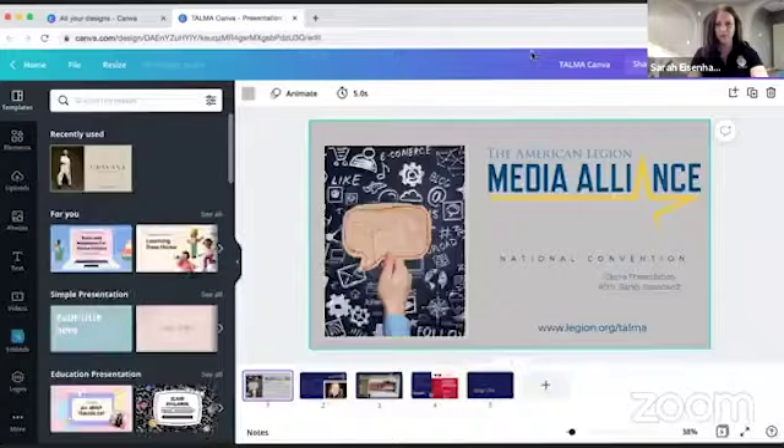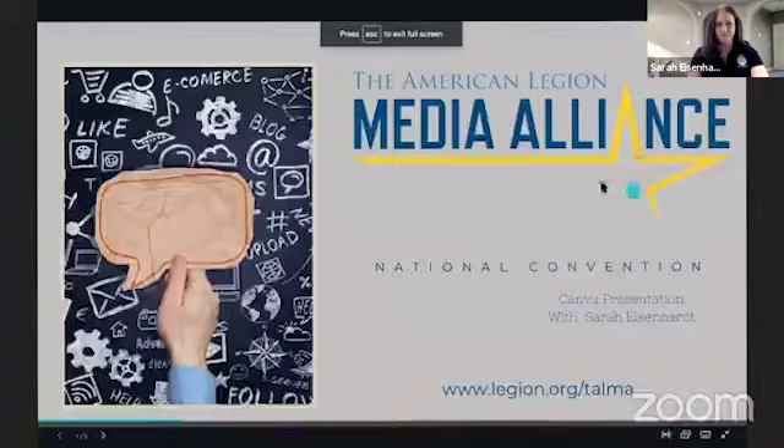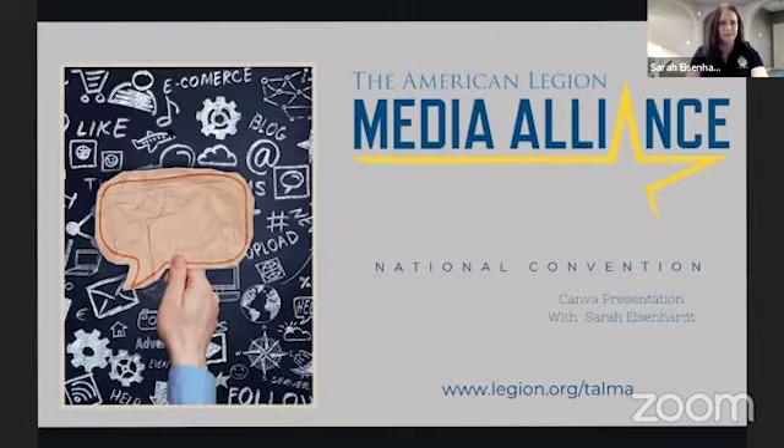I'm going to share my screen here — hopefully technology will allow me to do this today. Okay, can you guys see my screen well?